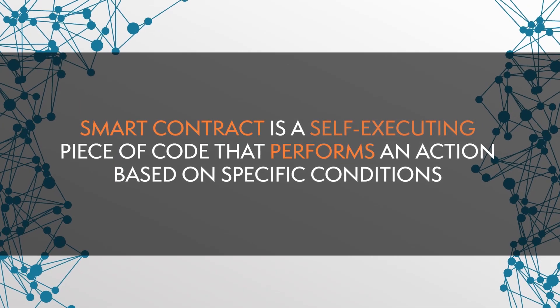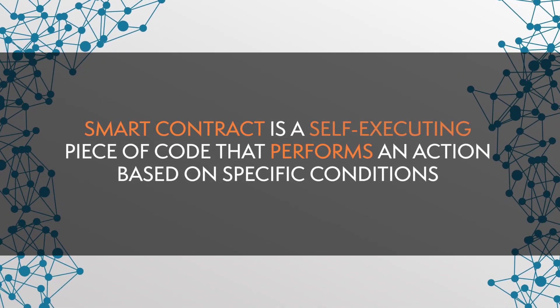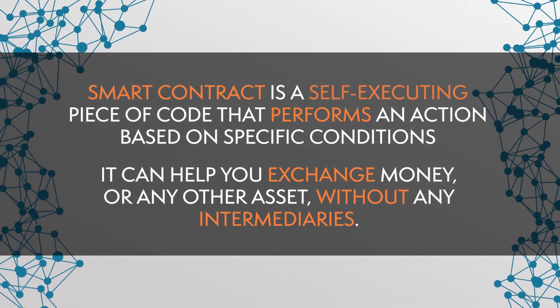One essential piece of technology applied in the manufacturing industry is smart contracts. A smart contract is a self-executing piece of code that performs an action based on specific conditions. It can help you exchange money or any other asset without any intermediaries. It's almost like a vending machine — you put a Bitcoin in, and a different asset drops into your account. If you think about the Internet of Things, such fair technology-based execution of contracts could be very useful as it enables real-time micropayments between machines and enhances machine-to-machine communication.